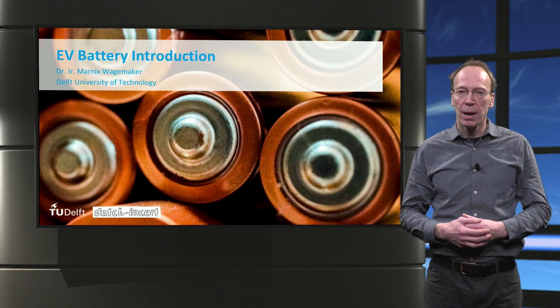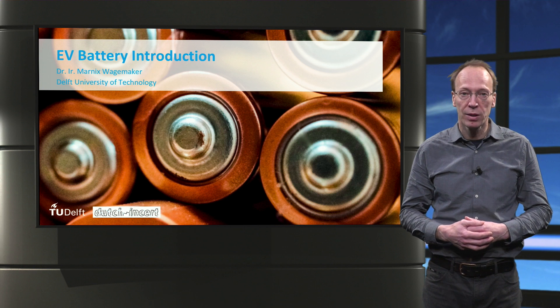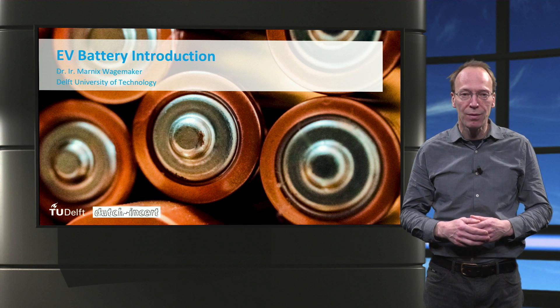Welcome everyone. My name is Marnix Wagenmaker and I am an associate professor in battery technology at the Delft University of Technology. In this lecture I will give an introduction to EV batteries.